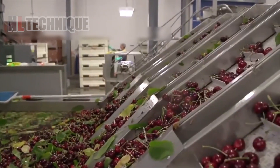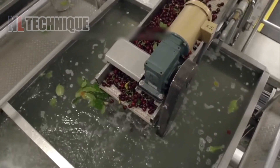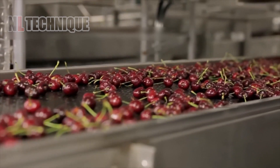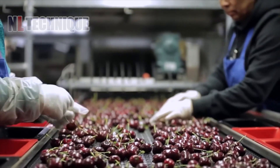Now let's see the cherries move along a massive conveyor system, cleaned by water and soft brushes. A spray system washes them thoroughly. Afterward, the cherries are sorted and prepped for the next steps like packaging and shipping.